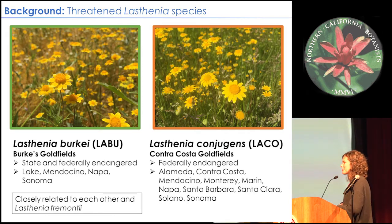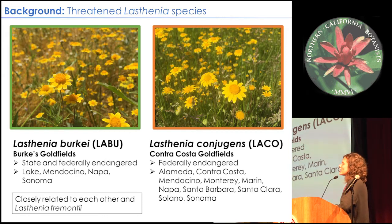Two of those 200 species I'm going to talk about today are both in the genus Lasthenia. The first is Lasthenia burkei — the Burke's goldfields — a vernal pool species that is state and federally endangered and restricted to the north coast range of California, mostly in the Sonoma and Napa area. The other species is Lasthenia conjugans — the Contra Costa goldfields — also restricted to vernal pools, with a much broader range but similar occurrences. Lasthenia conjugans is also federally endangered. These two are the most closely related species to each other in the Lasthenia genus, in addition to Lasthenia primiontii.